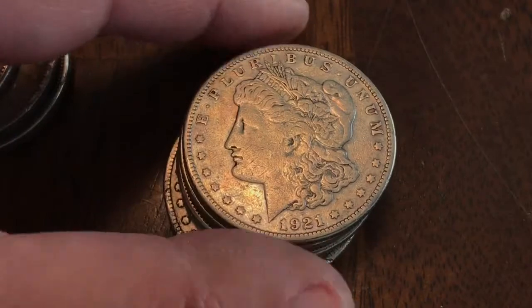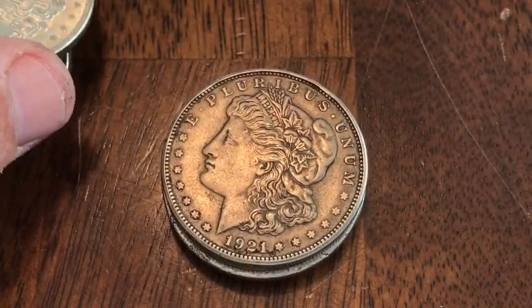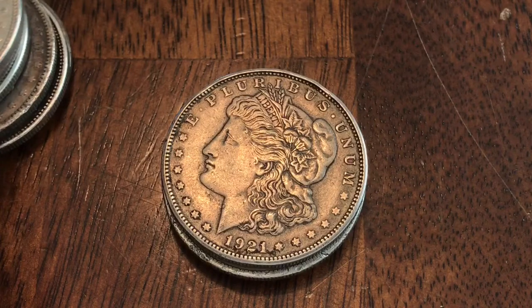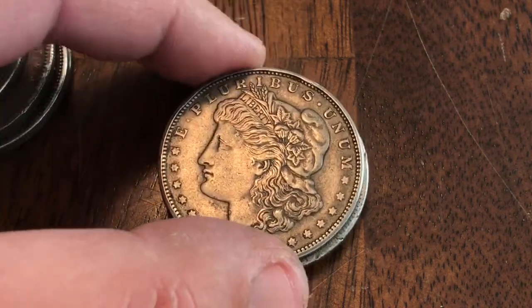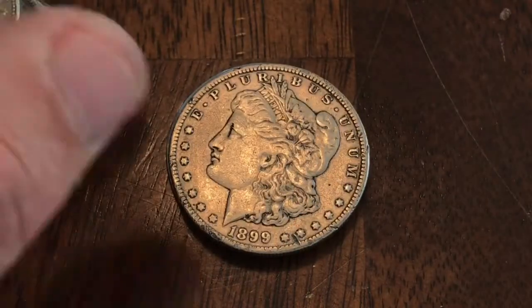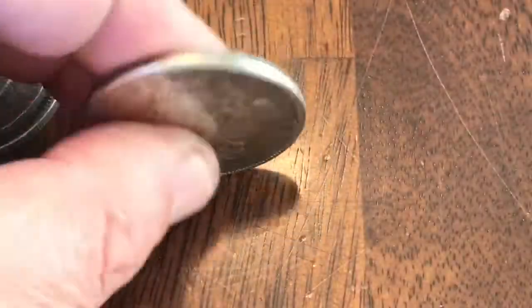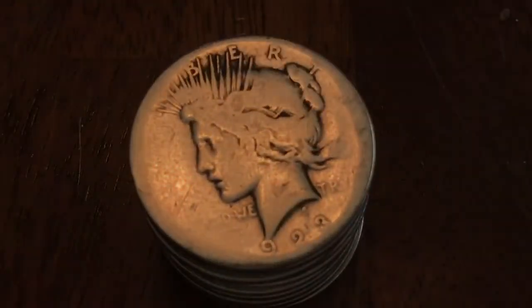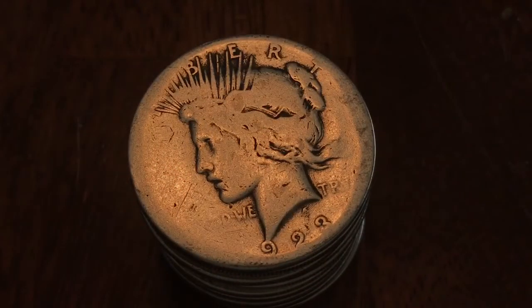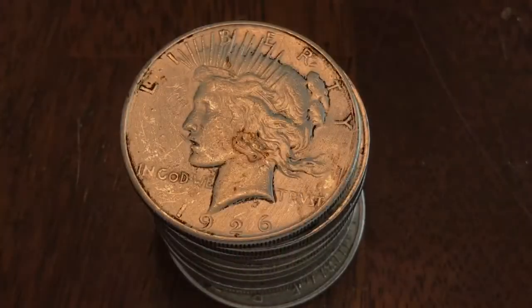Got kind of a decent mix of dates — of course a bunch of '21s, but the details are nice. There it is — that is what a culled condition Morgan should look like. I love it when it colors or darkens like that. Very nice, good detail. Like I said, a lot of them have been cleaned at some point, but I like culled condition stuff. I like to get them super cheap.